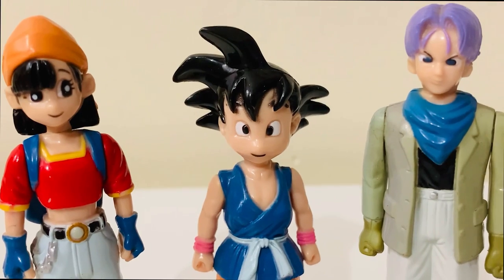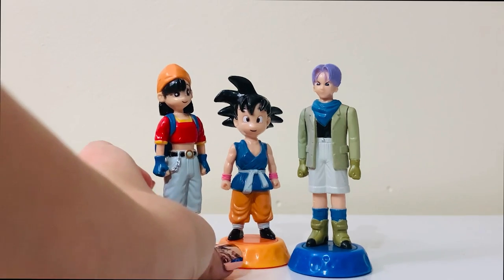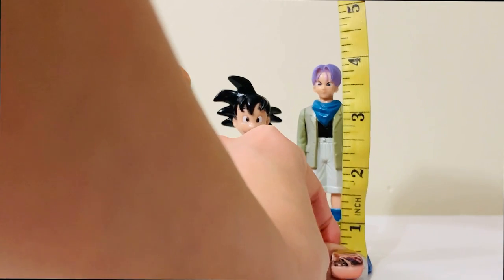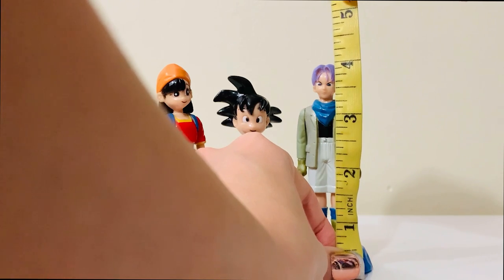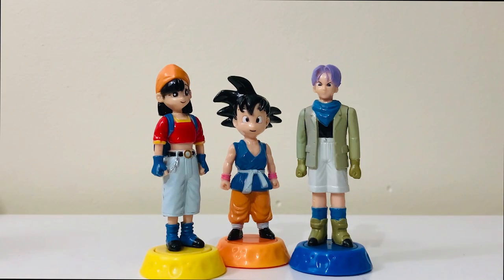They're nicely done, especially for figures made by a candy company. You cannot take them out of the bases — they come right on the base and you can't remove them. But I wanted to show you how tall these figures are: with the bases they're just about four inches. Trunks is four inches, Pan is four inches — they're all around that height. They're smaller scaled but not too small, they're decent sized figures to be on top of candy sticks.